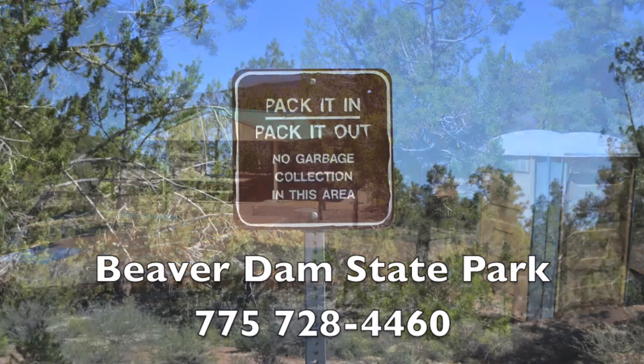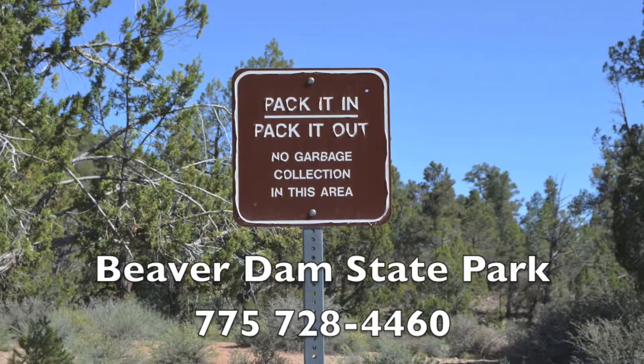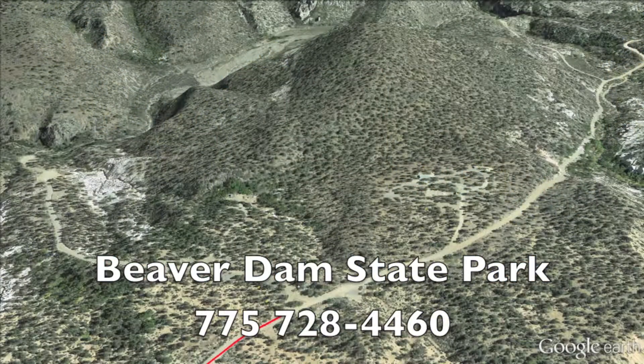Reservations are required for use of the group area — call the number listed below. As far as temperatures go, summer months are anywhere from 50 to 95 degrees. In July and August, expect thunderstorms as this is monsoon season. Winter months they definitely get snow, so make sure before you come up here you contact the ranger station at the phone number listed to confirm the road is open.